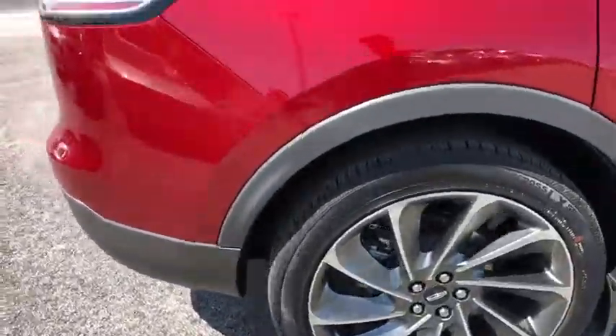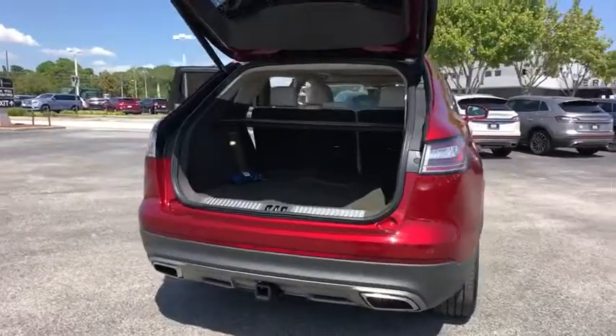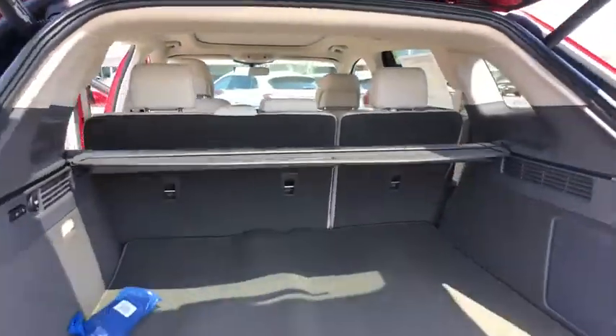Backup camera, anti-lock braking system, power liftgate, navigation system, steering wheel audio controls, keyless entry, power passenger seat, remote engine start, traction control, lane departure warning, stability control, leather-wrapped steering wheel.